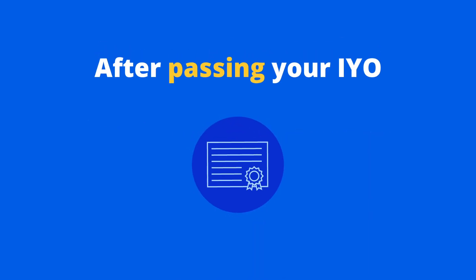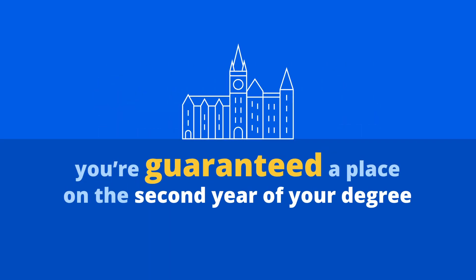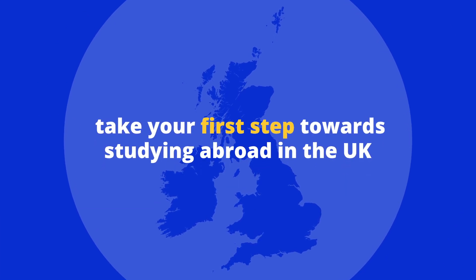After passing your IYO with the required grades and good attendance, you're guaranteed a place on the second year of your degree. Get in touch today to take your first step towards studying abroad in the UK.